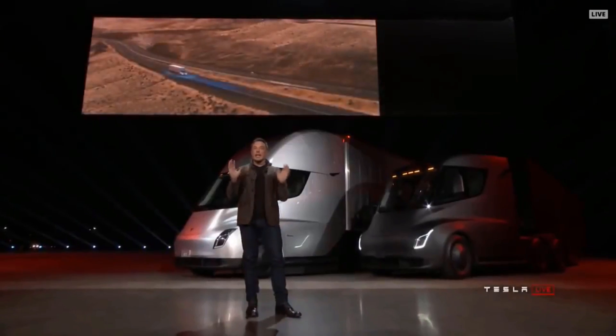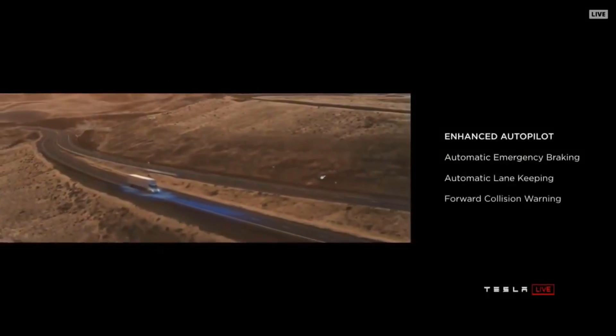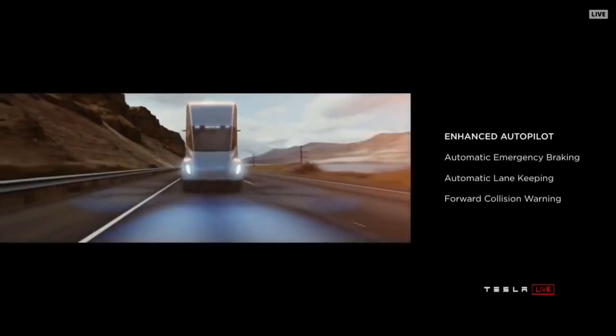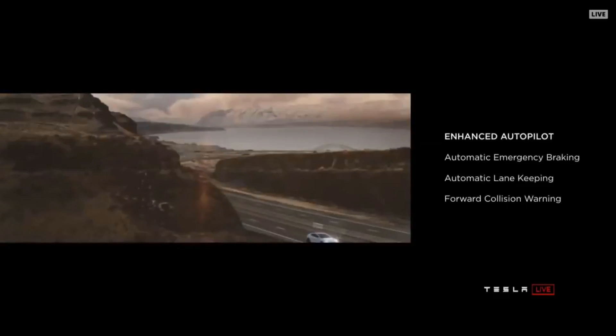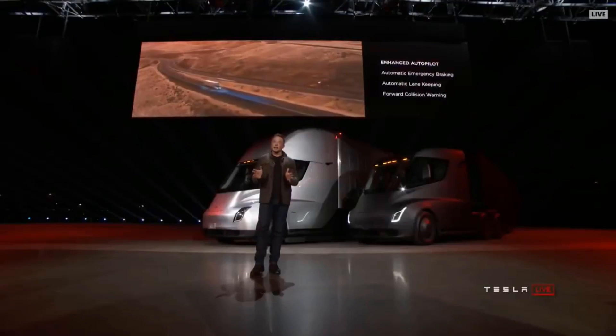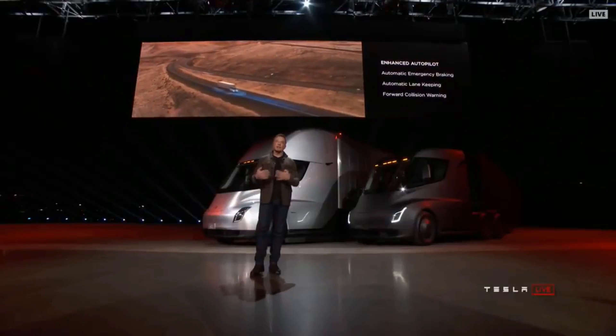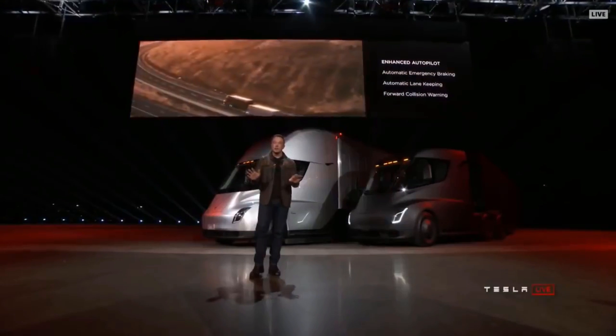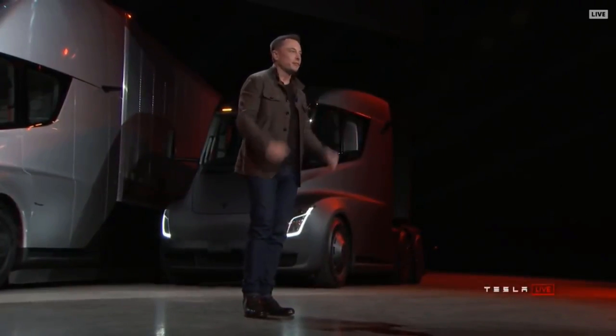What about safety? I'm talking about driver safety, other cars on the road, and pedestrians — safety for everyone. If you've got 80,000 pounds moving at 60 miles an hour, that's a very dangerous thing. Every truck we sell will have Enhanced Autopilot as standard. It will automatically brake and automatically lane-keep. Even if you have a medical emergency, the truck will stay in lane, gradually come to a halt, put on the hazards, and if it doesn't hear a response from you, it will call emergency services.